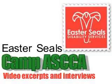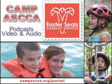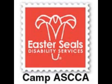Camp Aska — Alabama's special camp for children and adults, serving people with disabilities for over 30 years. Share the site with anyone you know that can benefit from our programs and facilities.